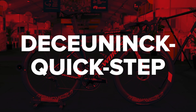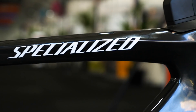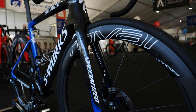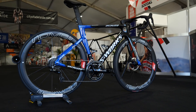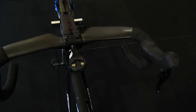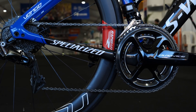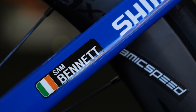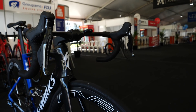Belgian brand Deceuninck-QuickStep practically mirror the team of Bora-Hansgrohe in their equipment choices. The only exception is that Deceuninck-QuickStep don't use Supacaz handlebar tape. So again, we've got Specialized bikes, Shimano group sets, power meters and pedals. The rest all come from Specialized where possible, with the only little exception being Pro handlebars and stems.